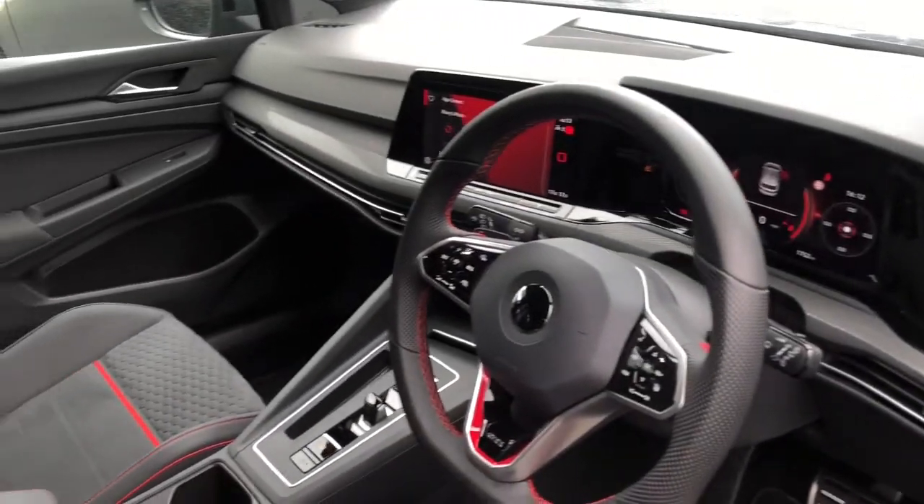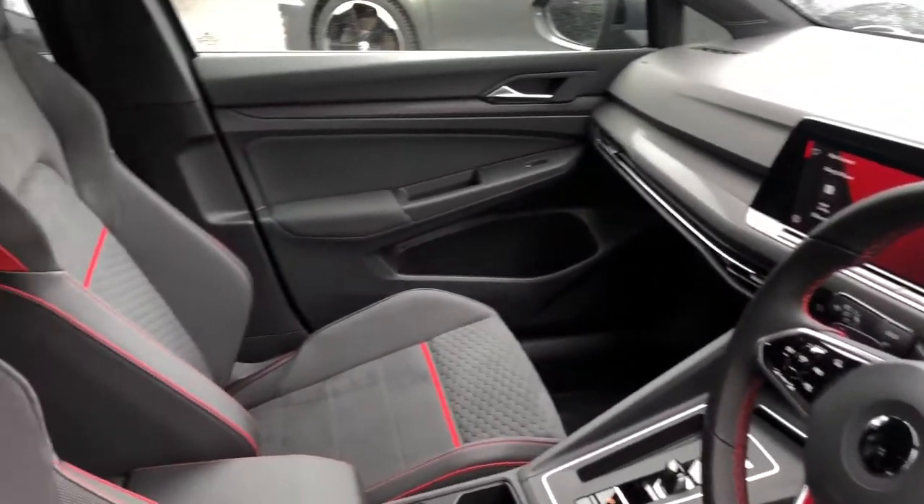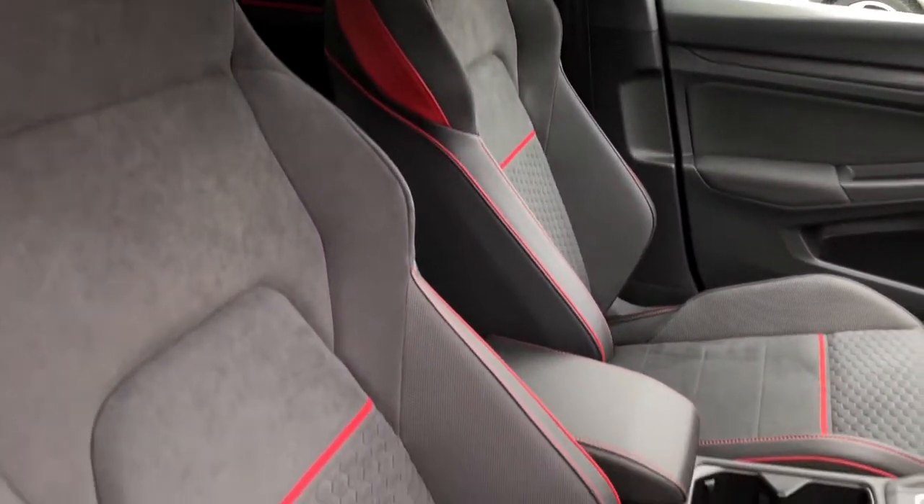Moving around, we have your multi-function steering wheel, and your front sport seats with red accents that look really sporty.